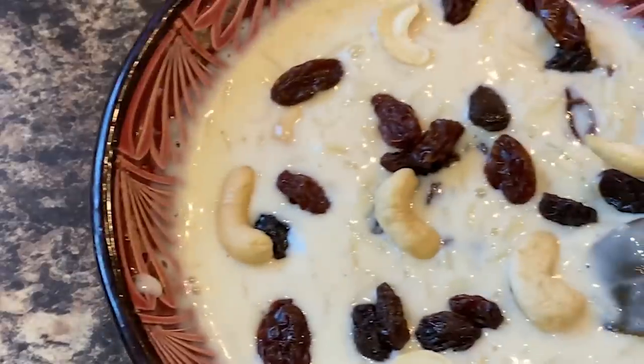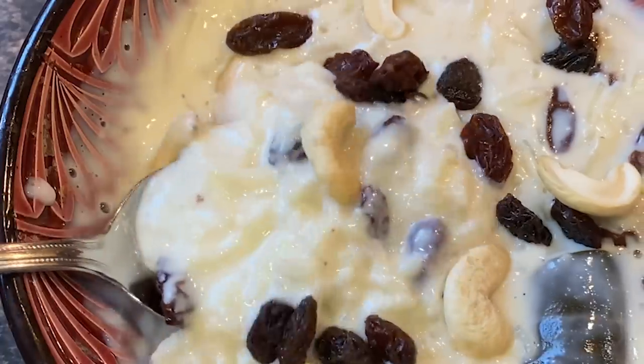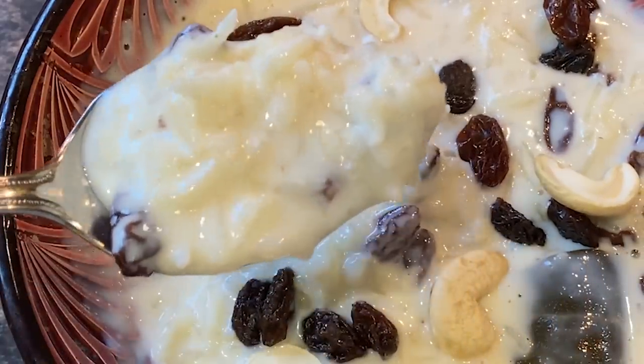You can also serve it right away warm, or put it in the fridge for some time and serve it cold — which is also great. I like both.